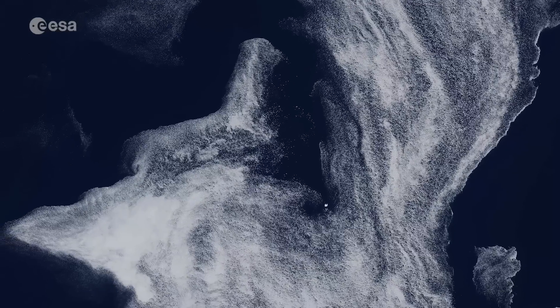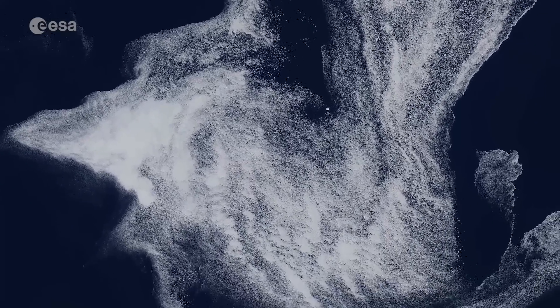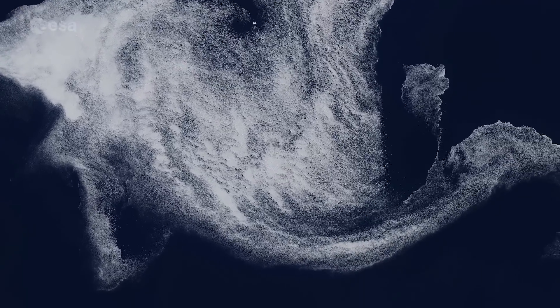Strong, mesoscale air-ice-ocean interactive processes drive the advance and retreat of the sea ice edge, and result in the meanders, or eddies, visible in this region.